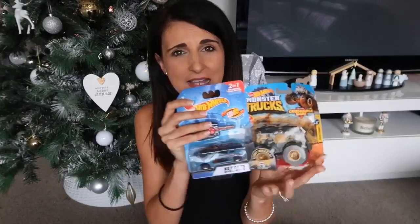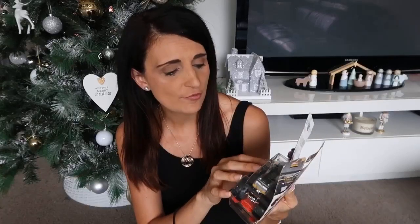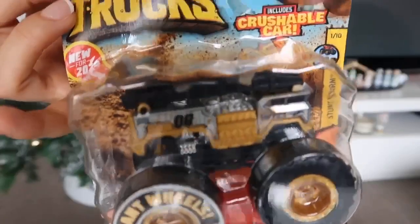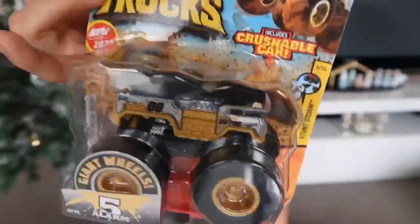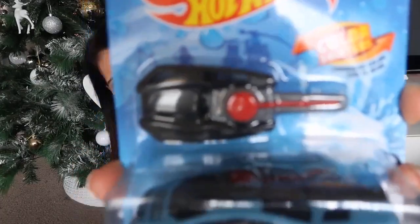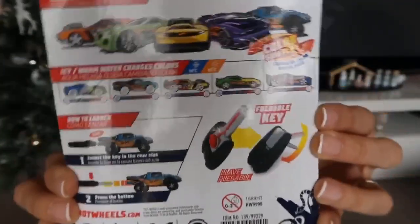He's also getting two cars to add to his stocking. I'm not sure if I'll have to take these out of the packaging to fit in the stocking but either way it'll be fine. The first is a monster truck — he absolutely loves monster trucks and has a bunch already, but these are new models he doesn't have. The other one is a Hot Wheels color-shifting car that comes with a little gadget that launches the car out, which is pretty cool.